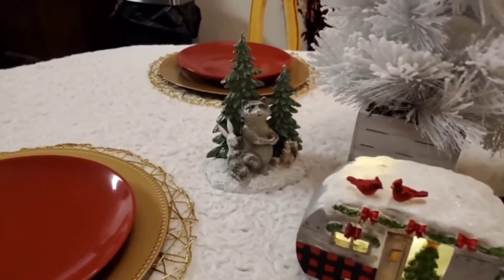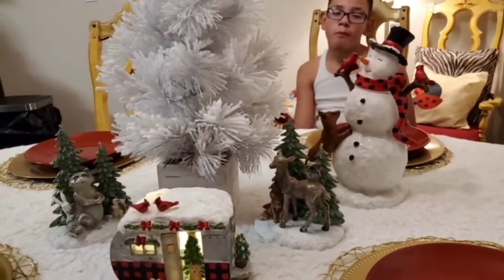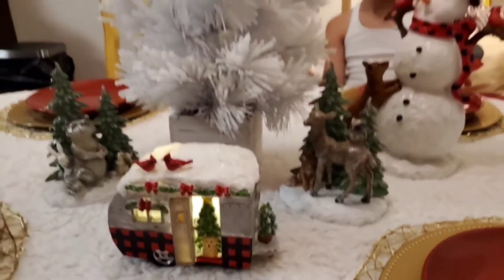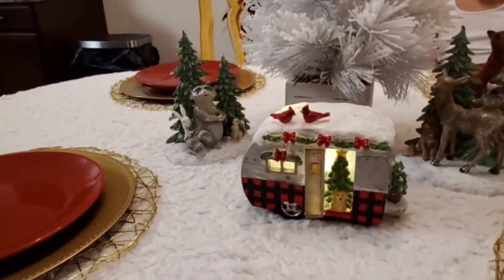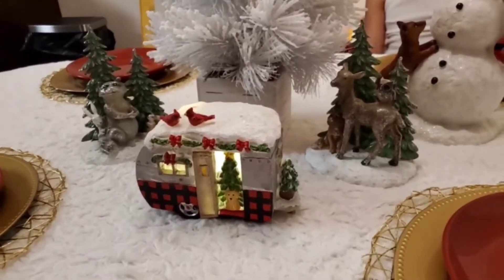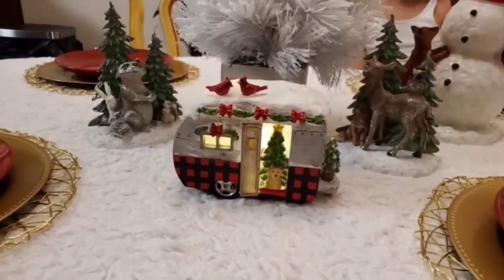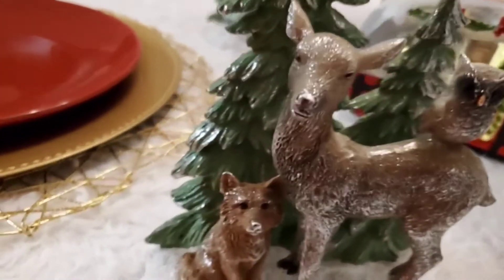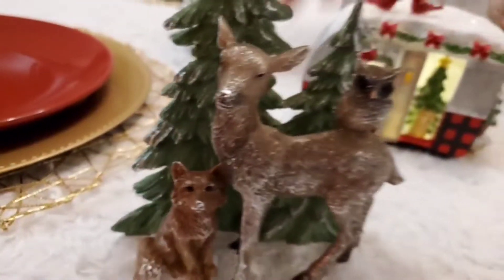It's looking okay. I may need to bring the snowman out a bit because I want to be able to see him. One reason why I'm doing this — I'm not really a person that's big on Christmas, and we really don't want to put a full Christmas tree up in the living room. So I was trying to do something a little different to still have something Christmasy in here.